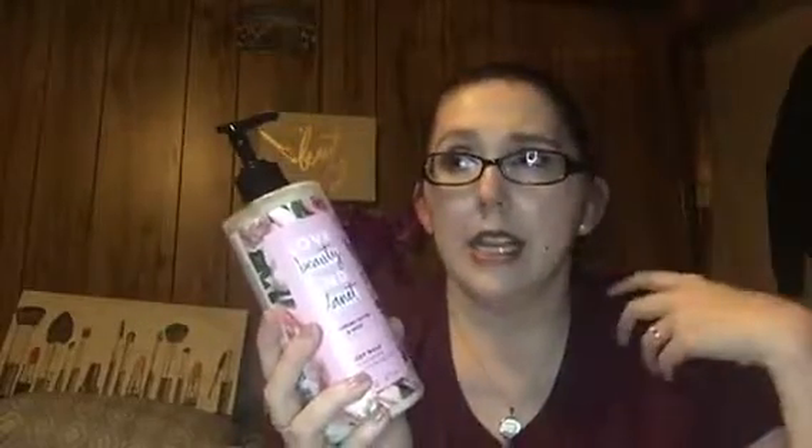Next up is the Murumuru Butter and Rose bountiful body wash. I really appreciate that this has a pump — I love a pump on body washes and lotions. It's made with organic coconut oil, Murumuru butter, ethically sourced rose, plant-based cleansers, mild cleansers. It's vegan, not tested on animals, no sulfate, no parabens, no dyes, no guilt — it basically tells you everything that's in it.